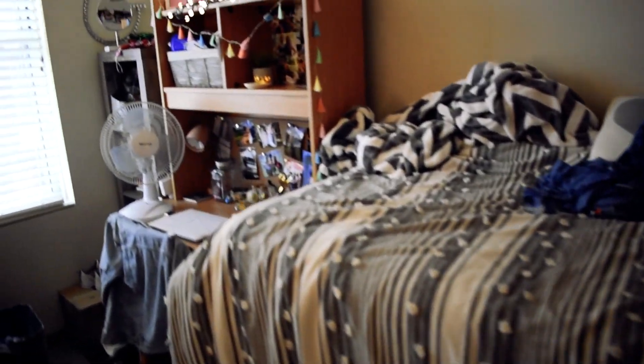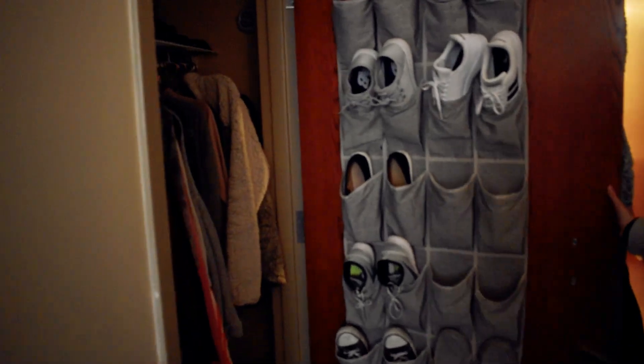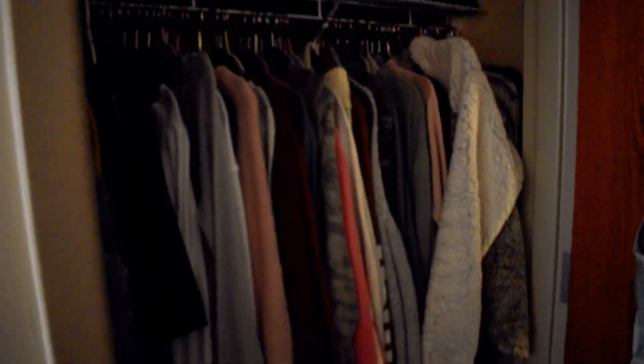We can also see that each resident gets their own closet area. The closets are very spacious and allow for a lot of storage of clothing, shoes, and other resident belongings.